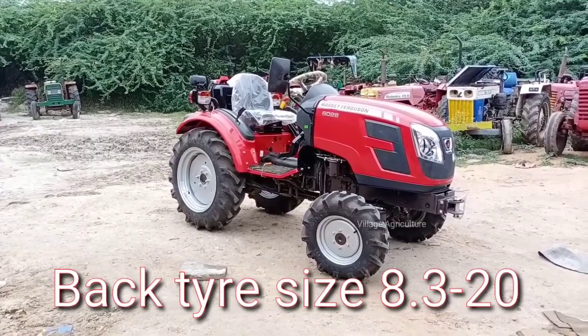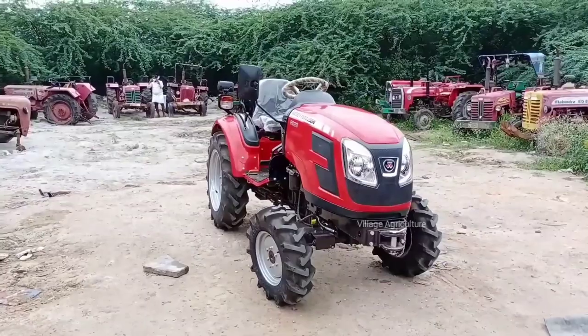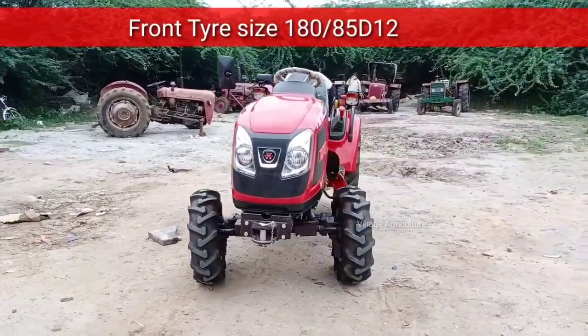The rear tire size is 8.3 by 21 inches. The front tire size is 180 by 85 D12.